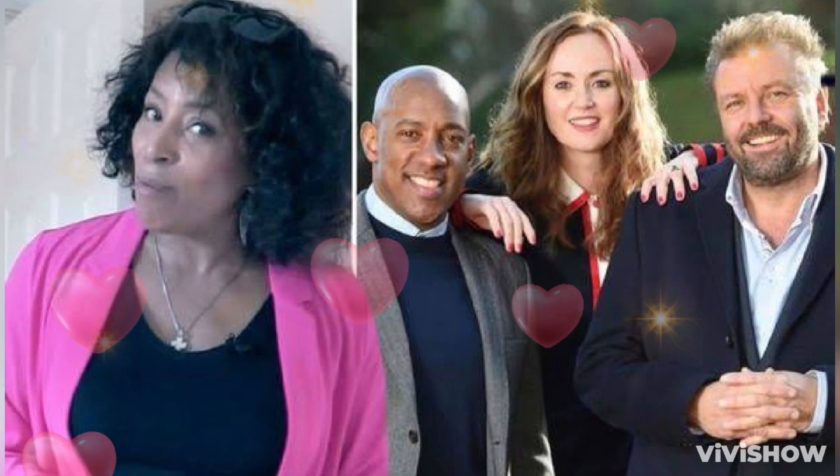As it stood, the home would have been worth up to £450,000 if it had sold, and he would have received around £1,900 per calendar month in rent.